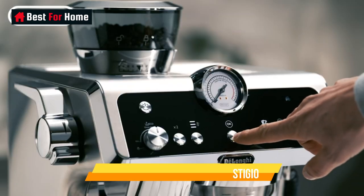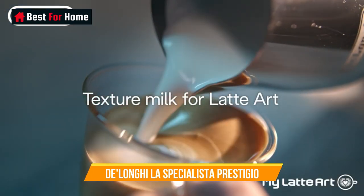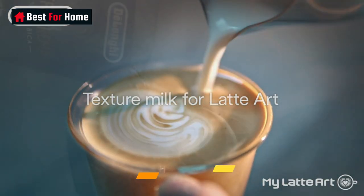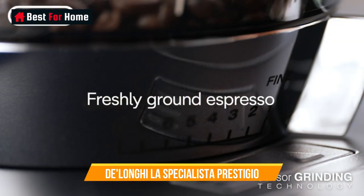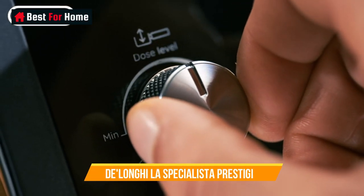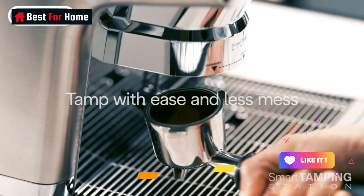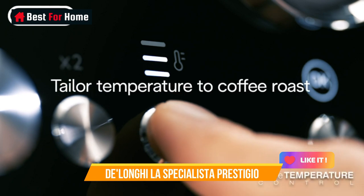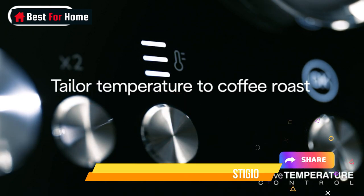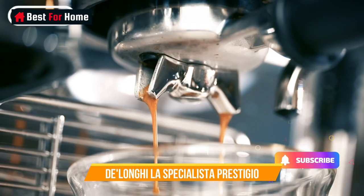It also has a steam wand that can be used to create milk that is flat, best for lattes, or foamy, best for cappuccinos. We loved the espresso it produced — it was full-bodied with thin, silky crema. A knockbox for used grounds can be bought separately, which we found very useful when making espresso after espresso. Overall, this espresso machine is easy to clean.